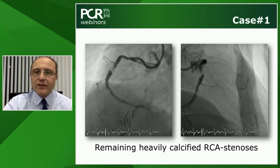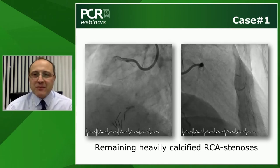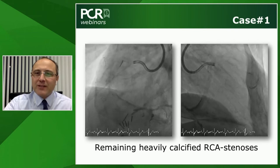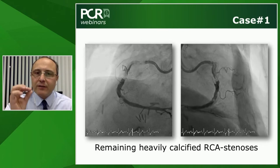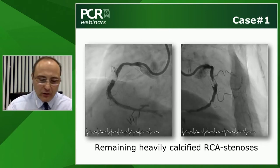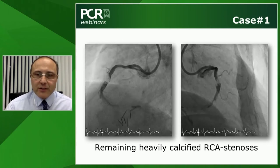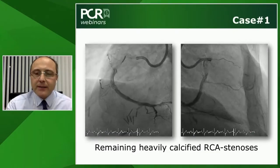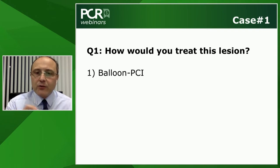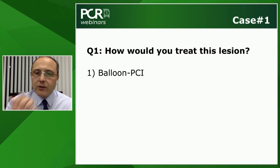A poll was posed to colleagues: would you use balloon PCI, rotational atherectomy, or intravascular lithotripsy? Benjamin weighs in: this is a challenging, critically calcified, large right coronary artery — lesion preparation is mandatory. However, three issues argue against rotablation here: it is a dominant RCA with high risk of AV block; there is risk of burr entrapment in a critical lesion; and the large vessel would require a large burr and at least a 7-French guiding catheter. For these reasons, he would try IVL first.